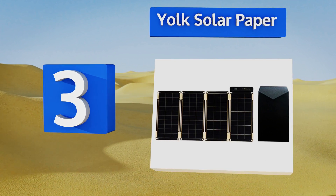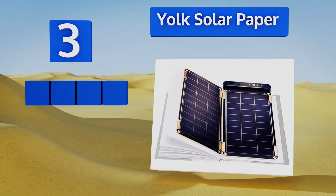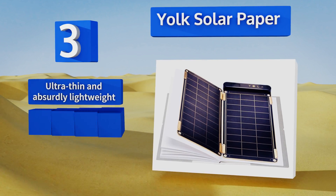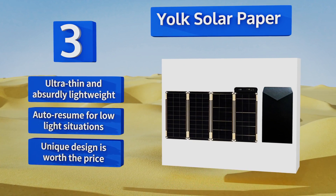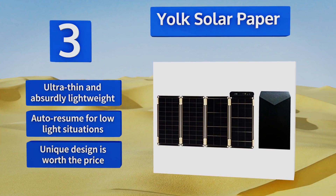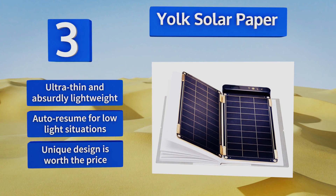Nearing the top of our list at number three, if you're intent on eliminating every extraneous gram from your backpacking setup, the Yoke Solar Paper is the choice for you. It comes in a magnet-secured modular design so you can add exactly the number of panels needed to properly support your device. It's ultra thin and absurdly lightweight with an auto resume for low light situations, and its unique design is worth the price.